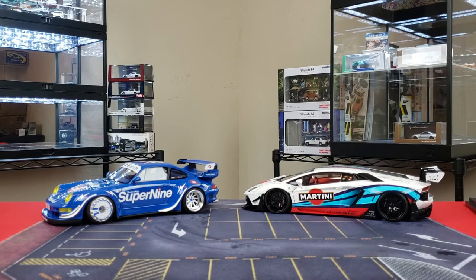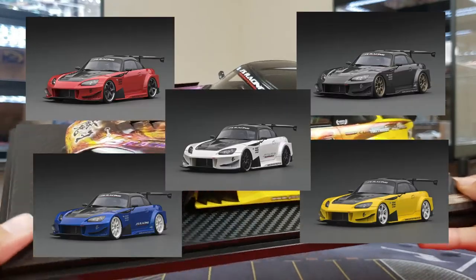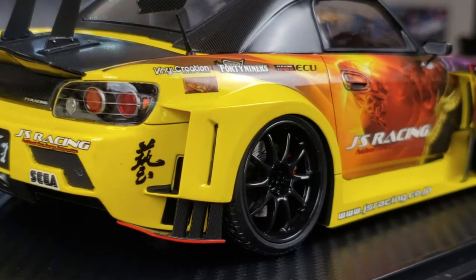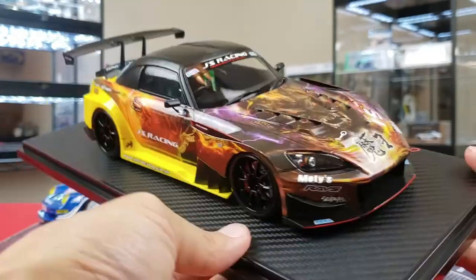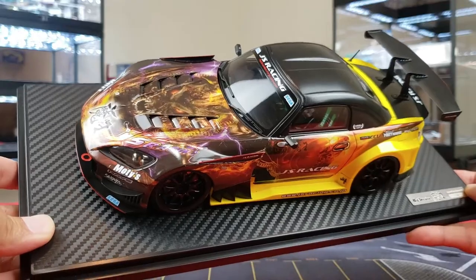For number four we have something super special. This was a long-awaited item — the Ignition Model Honda S2000. They did release solid color versions, but this is going to be the MAU Edition hot version, toge race battle-ready, Jay's Racing. Everything you can think of has been thought out on this model car. You can see the demon head on the hood. It's going to be really hard to find nowadays, but hopefully you guys were able to get one of these beautiful works of art. Number four: the Jay's Racing MAU Edition Honda S2000.